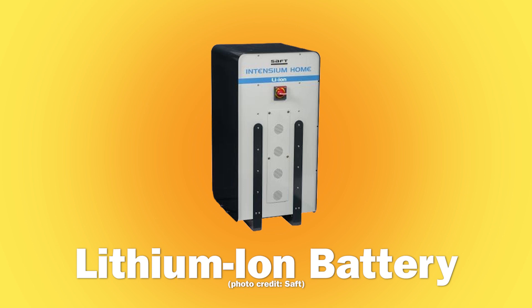Lithium-ion batteries are the most common storage technology. They're costly, but can typically deliver more cycles in their lifetime than lead-acid.